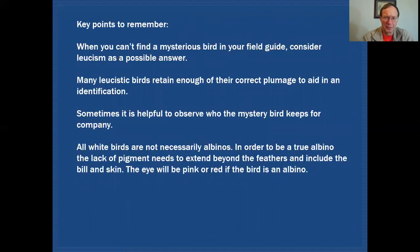Some key points to remember: when you can't find a mysterious bird in your field guide, consider leucism as a possible answer. Many leucistic birds retain enough correct plumage to aid in identification, and it's sometimes helpful to observe the company the mystery bird is keeping. All white birds are not necessarily albinos — they could be leucistic. If it is a true albino, the lack of pigment extends beyond feathers to the bill, skin, and eye color, which would be pink or reddish.